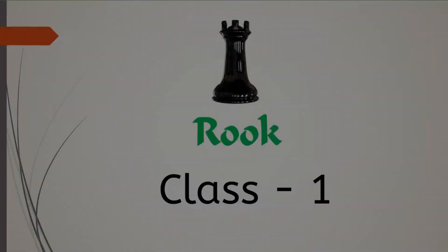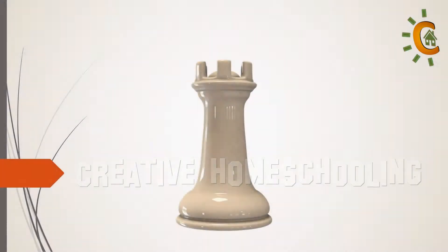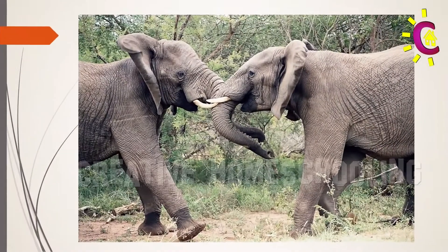Welcome to the first class for rook in our chess course. Today we are going to talk about the rook in chess. The rook is a piece that looks like a European castle. Originally, in its oldest form of the game in India, the rook was symbolized by an elephant.